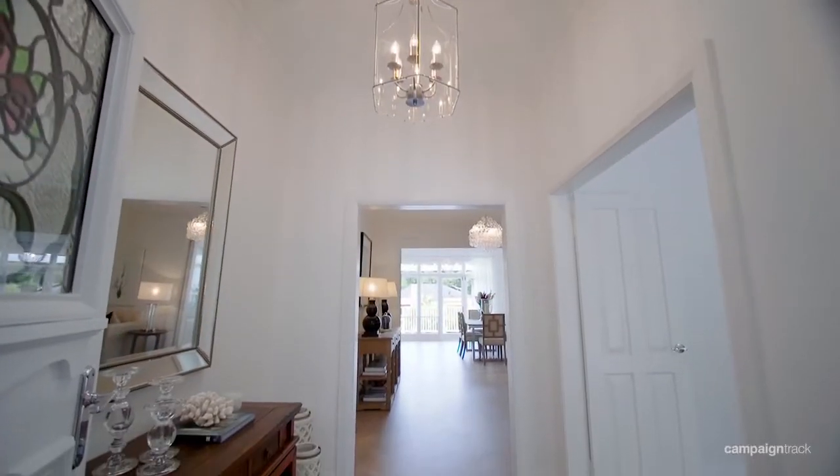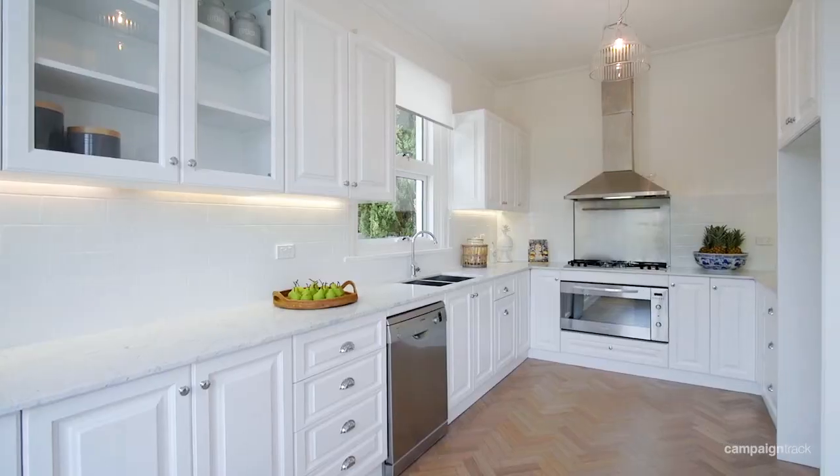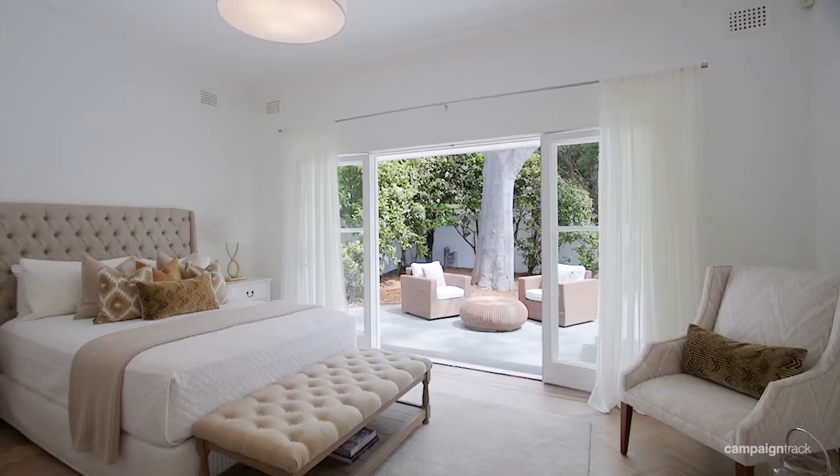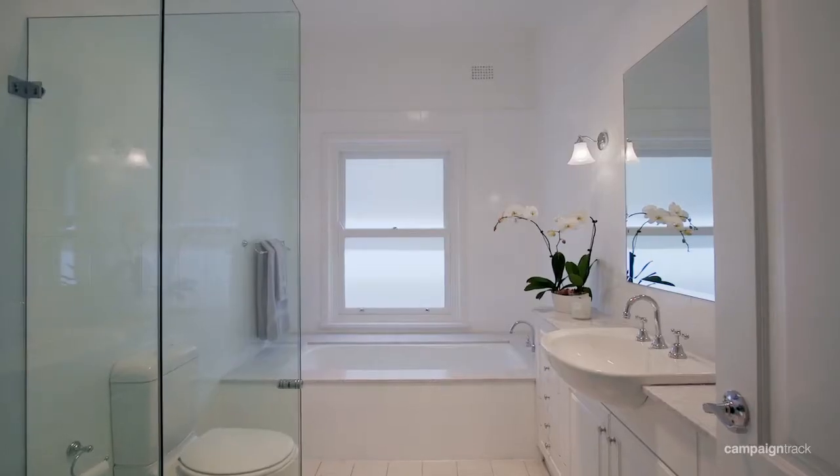At entry level is a wide foyer, multiple living areas, a Carrera marble gas kitchen, three large bedrooms, one with walk-in and en-suite and a main bathroom.